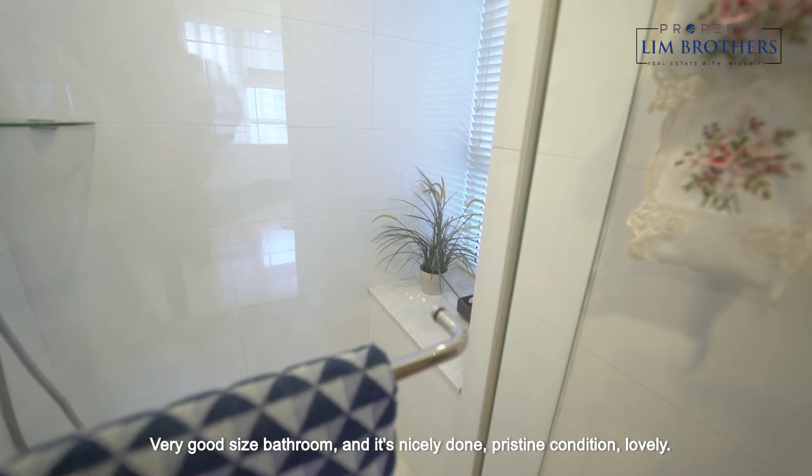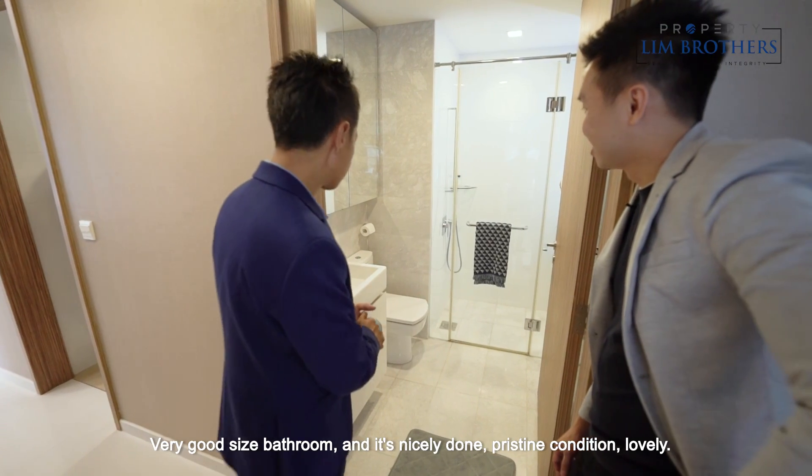Very good-size bathroom and it's nicely done. Excellent condition. Lovely.